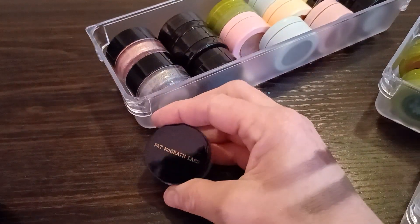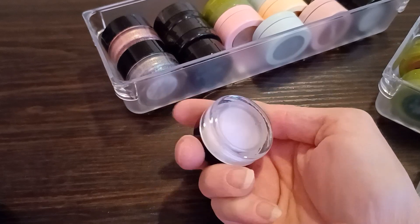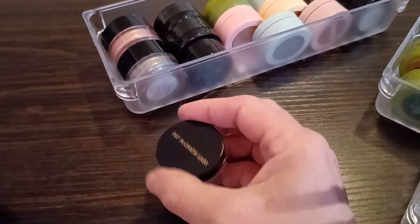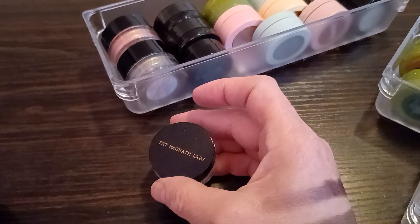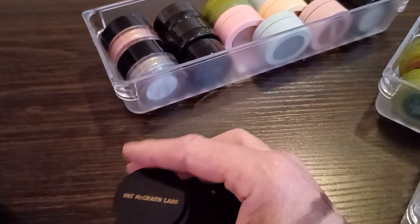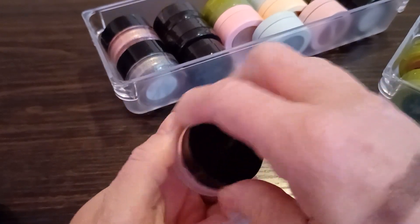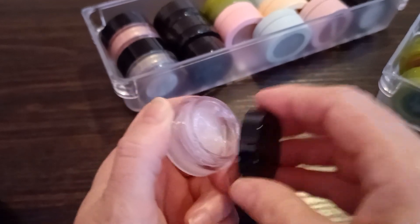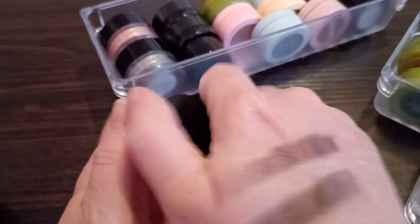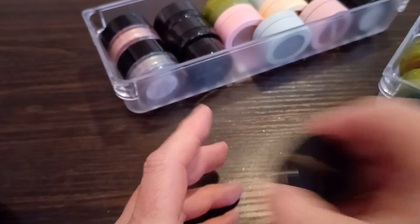Pat McGrath — this topper here is like a jelly, a duochrome jelly, and you would put it over top of one of your base shadows. I just don't use toppers like that, and it just stays like a jelly. I think somebody else might like it — I personally don't.